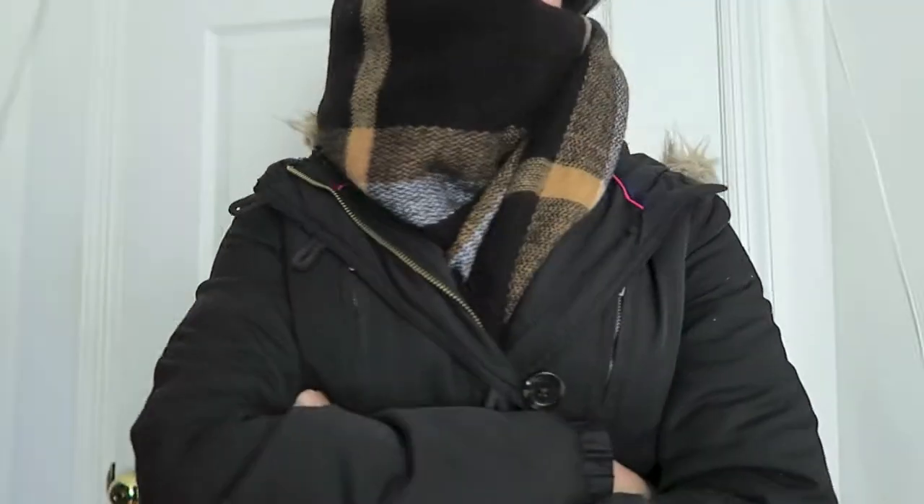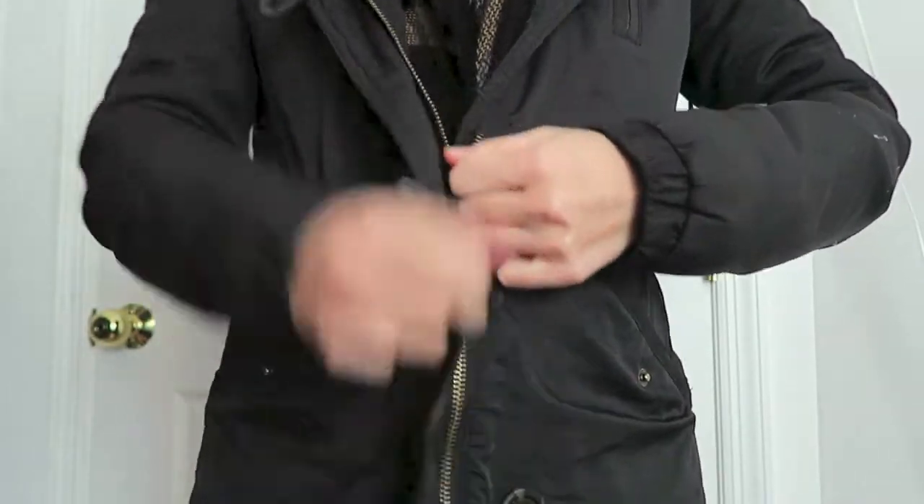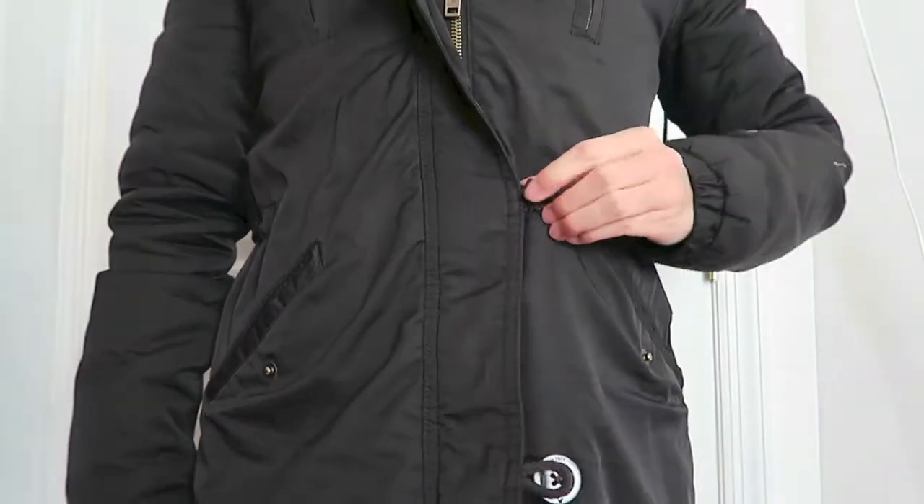This jacket has some warm faux fur lining and a hood which keeps me warm because I don't like hats. This is also from American Eagle. It's a long one so it helps to cover up to my thighs.